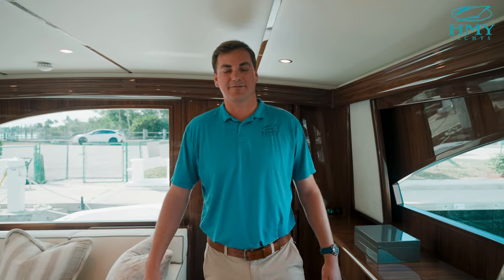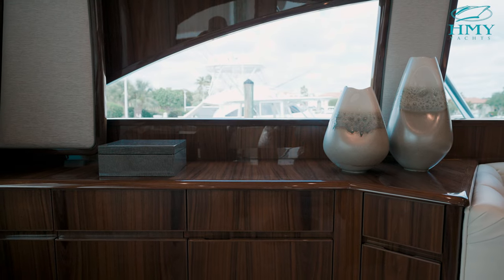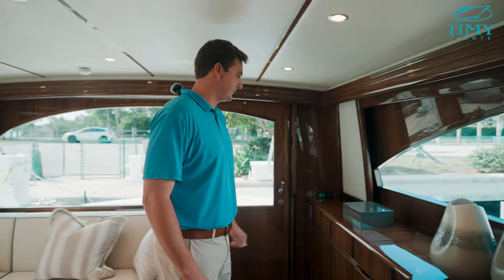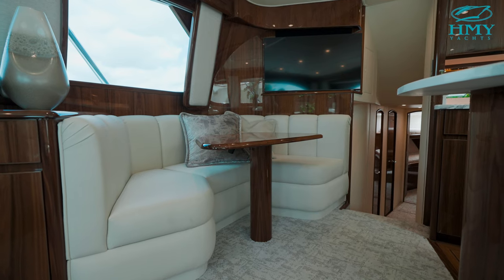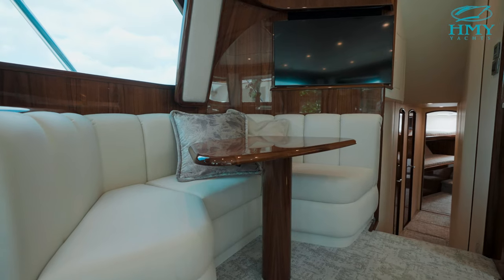As we walk into the interior on the 48 Viking Convertible, one of the things you notice immediately is the high gloss walnut finish woodwork throughout. Moving over here to the port side as you walk in we have access to our AC and DC breaker panel. Moving forward we have a nice U-shaped settee dinette with ample storage underneath and your Samsung glass screen TV.